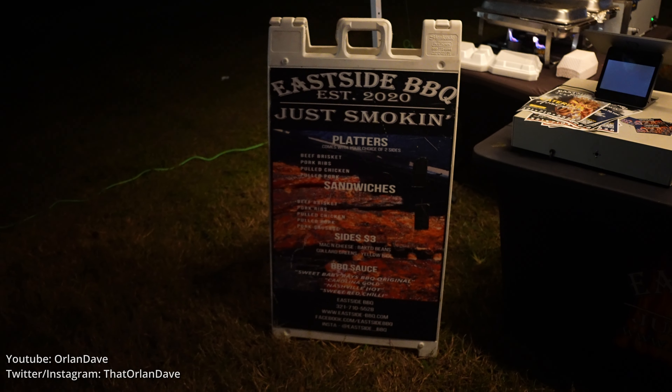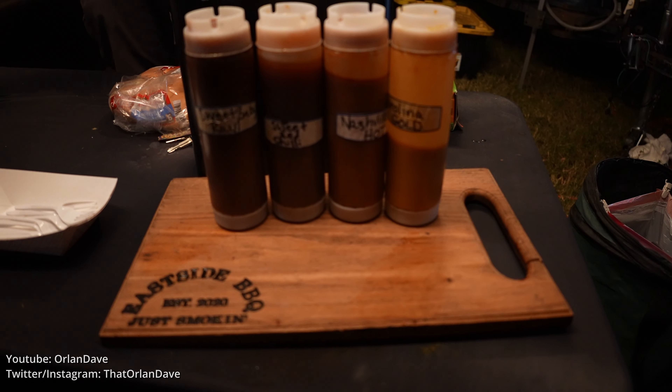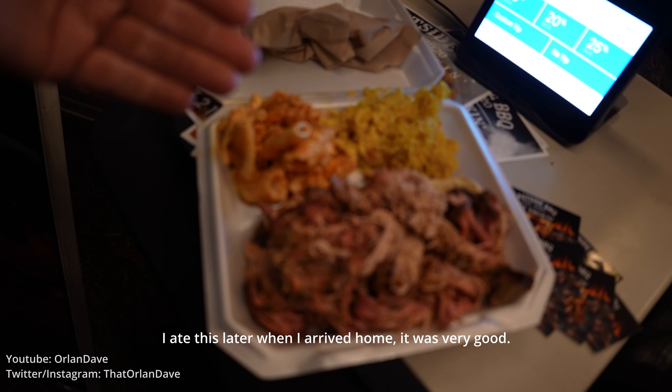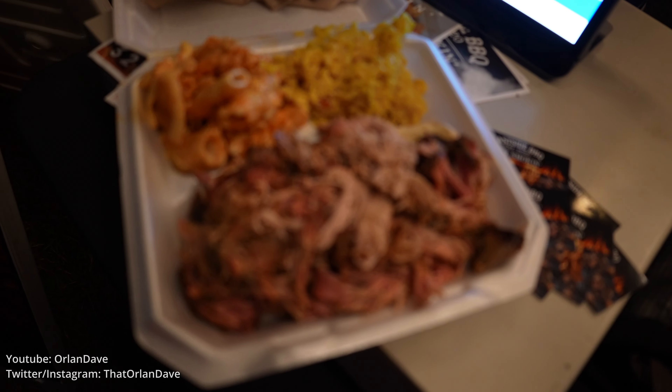Where are they located? Eastside, of course. It's getting saucy over here. Here's what we have: we got the mac and cheese, yellow rice, and the pulled pork for a pretty good price, I'd say.